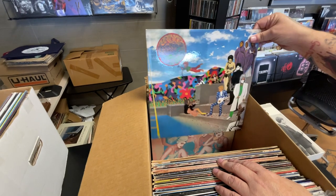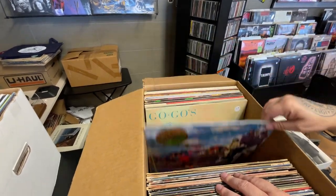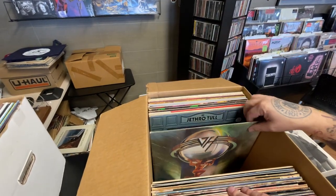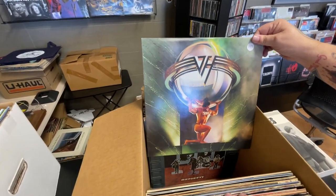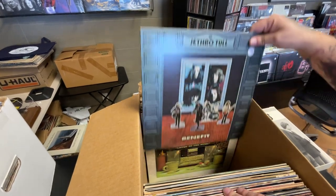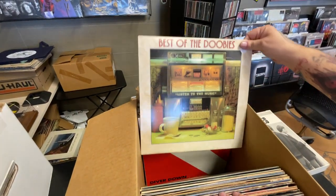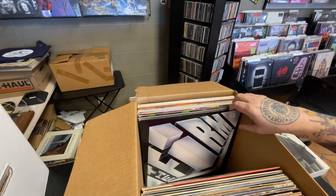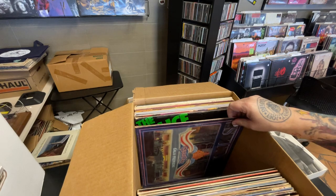Prince's Around the World in a Day, the Go-Go's Beauty and the Beat, Van Halen 5150 — love it — Jethro Tull's Benefit, Best of the Doobie Brothers, and Van Halen's Diver Down.